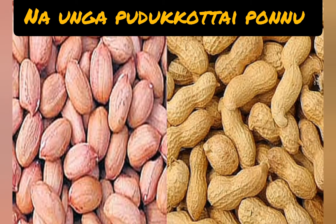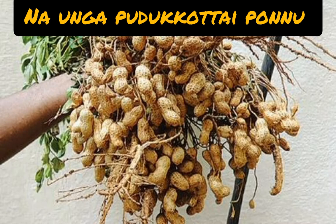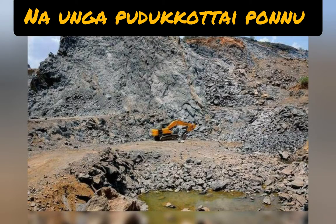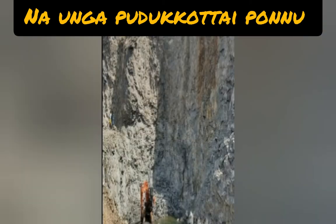Groundnuts are also cultivated at a huge level in Pudukkottai district. Original, high quality groundnuts are exported to foreign countries. Fourth one: granite. Granite business is the number one world-level export in Pudukkottai district.